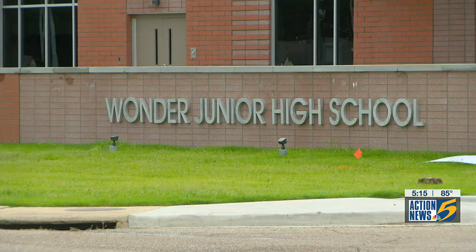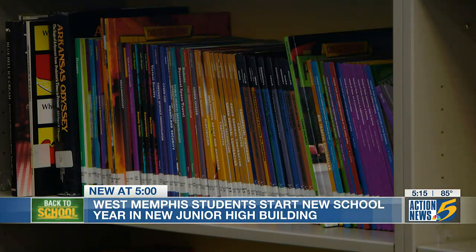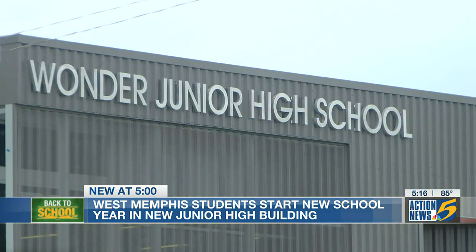After two years of planning and building and 22 million dollars, junior high students in West Memphis can finally enjoy the newest version of Wonder Junior High. It's modern, it's clean, it's new, it's vibrant — from the lights to the library to the courtyard.